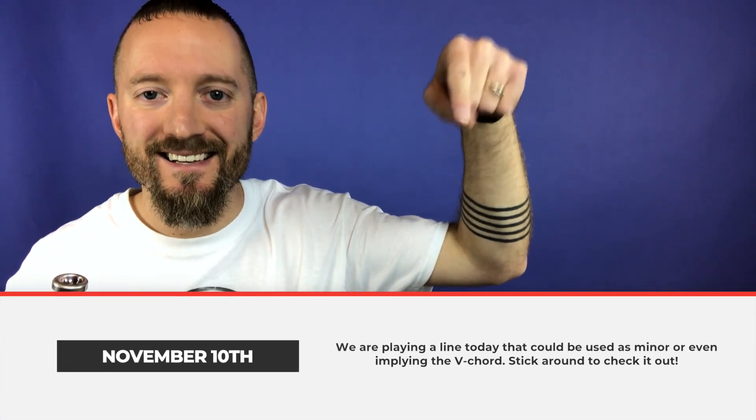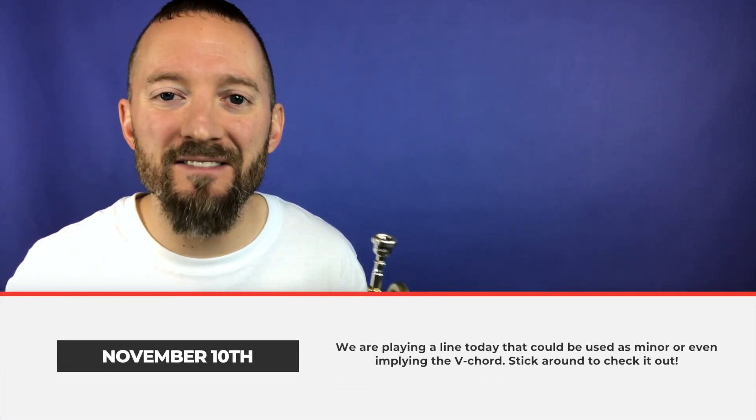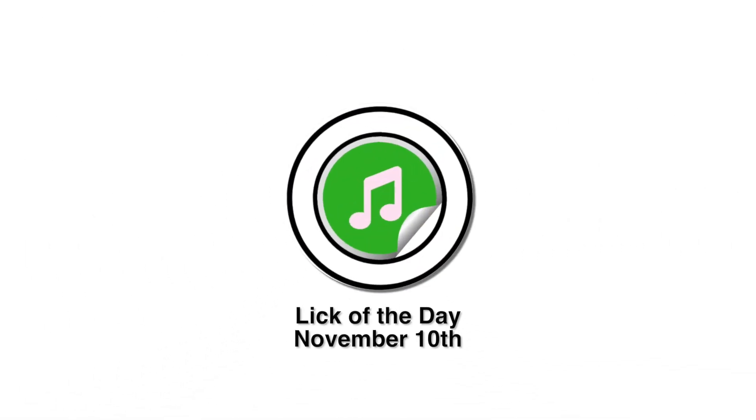It's November 10th. Are you ready for today's lick of the day? In today's line we are targeting the root of the key area with a little finish off with an eighth note down to the fifth. And we're doing that because we are implying the V chord in today's line. Hope you guys enjoy.